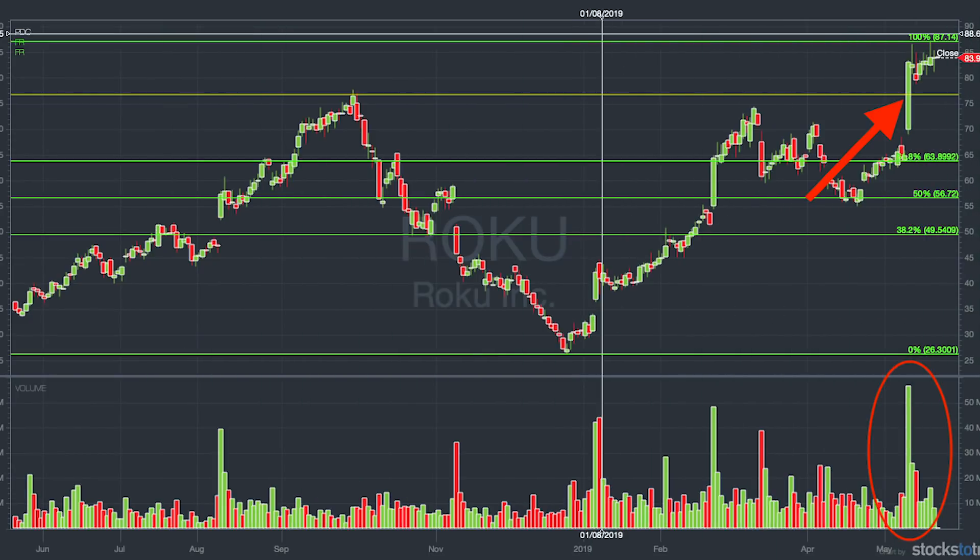By studying chart patterns and recognizing these, you can be there first. The first pattern I want you to look for in 2019 is the 52-week high break on volume. That is a chart that has been steadily uptrending for days and weeks, with a high volume breakout to 52-week highs, ideally with news.